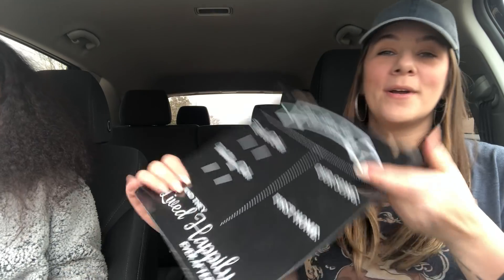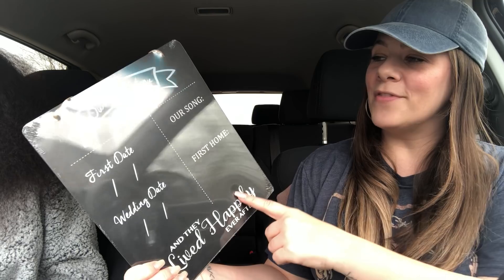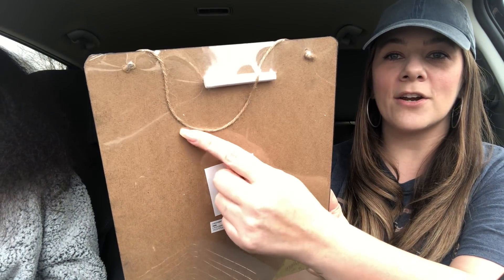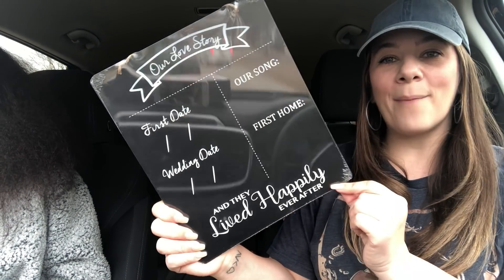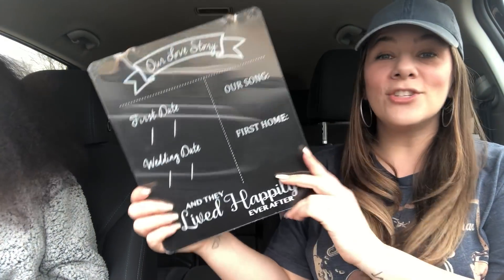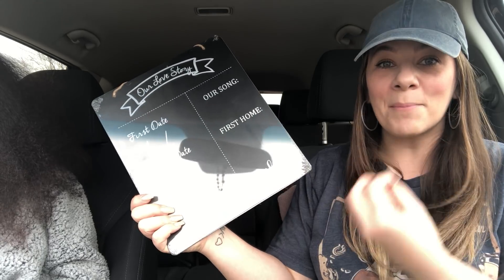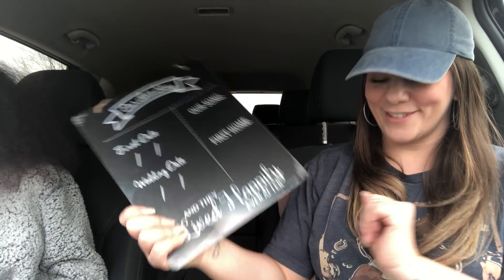Next I found this — you guys know I'm not in a relationship but I have a wedding box that I save. This is an 'Our Story' chalkboard sign and it actually comes with a piece of chalk and hangs by a little jute twine. It says: first date, wedding date, our song, first home, and 'they lived happily ever after.' This is so cute, even if you get it for somebody as a wedding gift. I like to keep things because one day — you just never know, y'all — we gotta manifest it! I picked this up and thought it was so cute for a dollar.